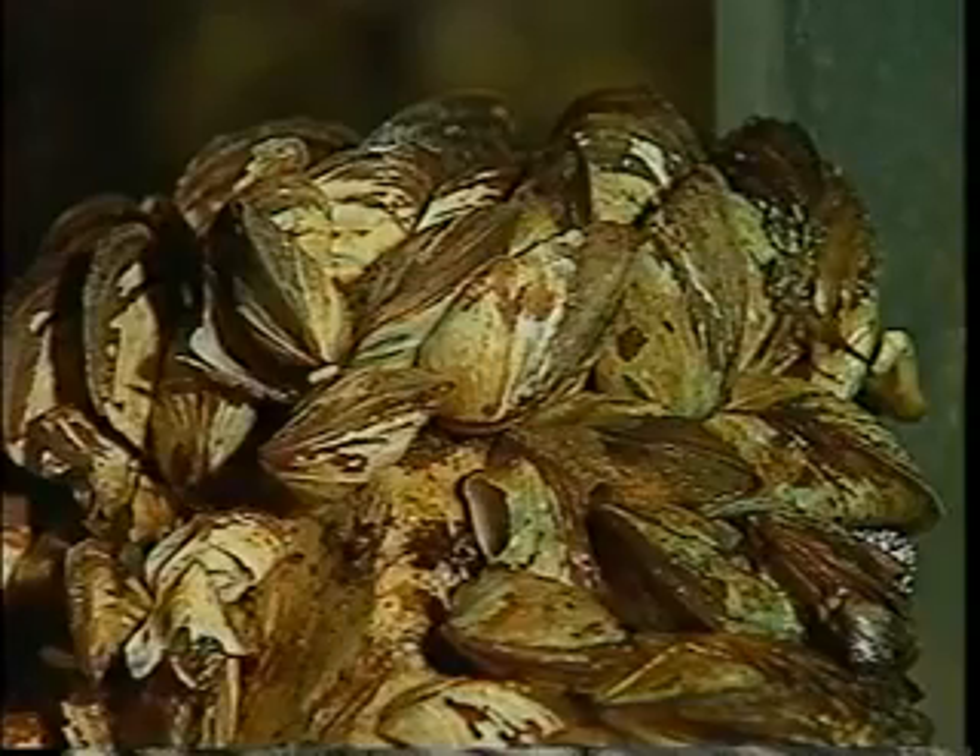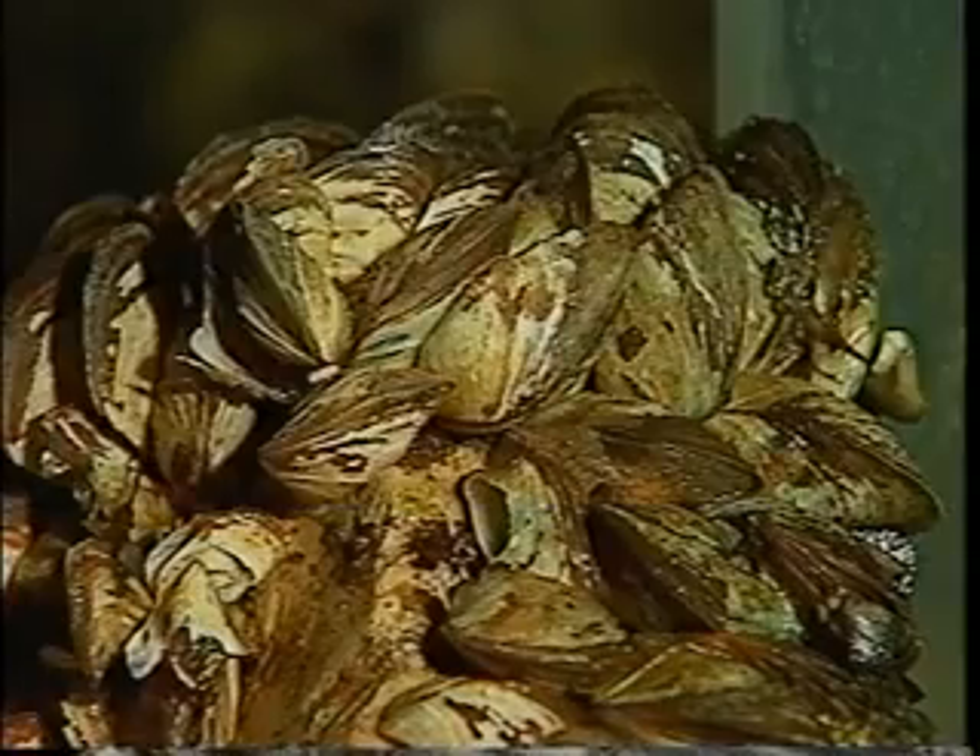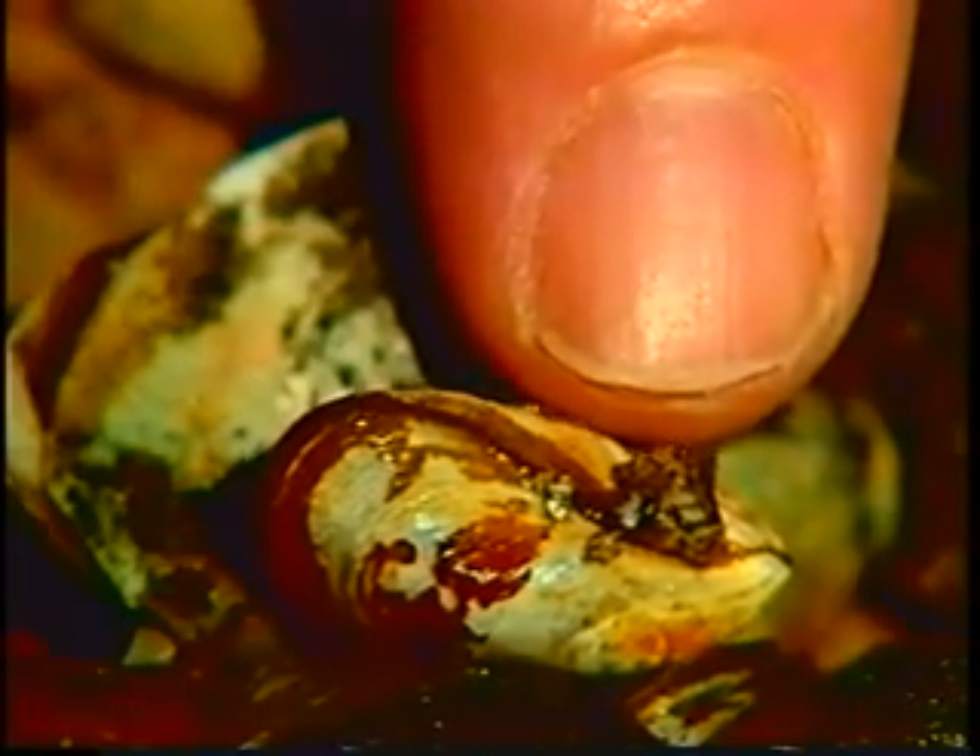One of the things that's peculiar to the zebra mussels is they like to build on top of each other. The zebra mussels' bissel threads allow them to cling to almost any surface, and that's precisely what they do — attach to any solid object, including each other.